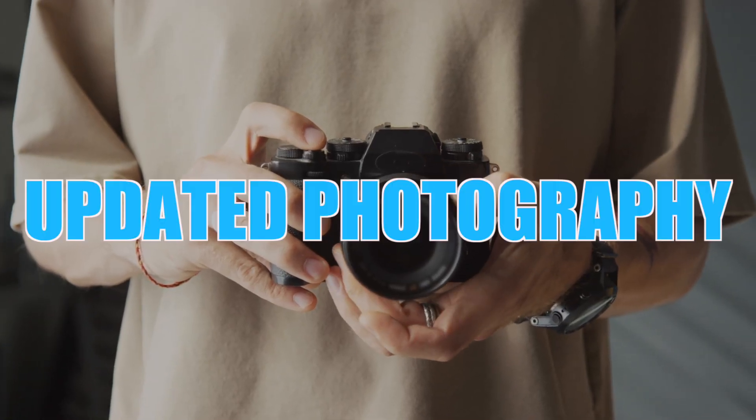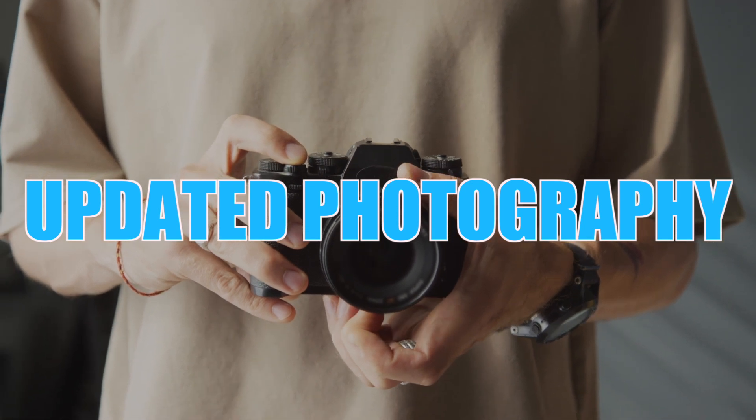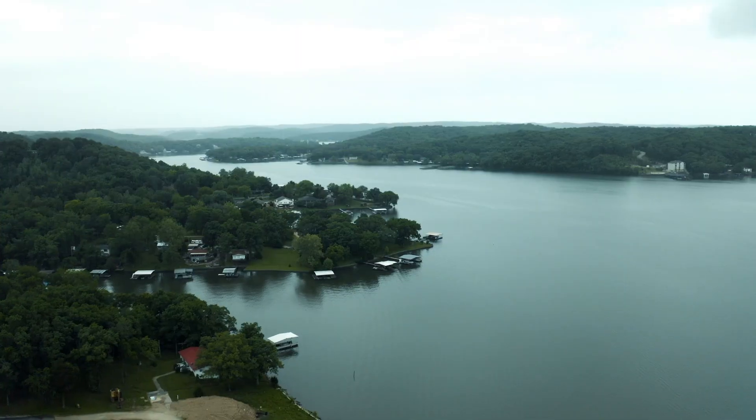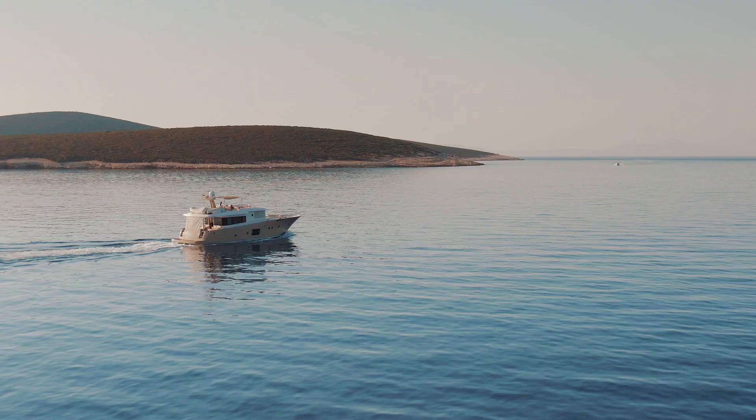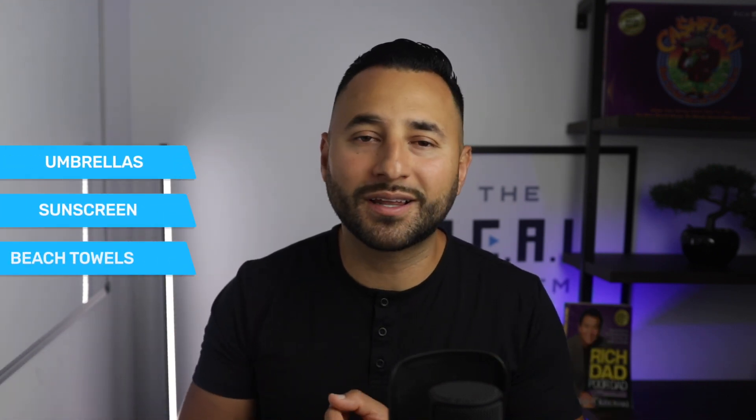I recommend getting some updated photography that highlights the summer in your area. For example, if you are near beaches or lakes where people can rent boats or jet skis, this is a great way to cater your property toward summer and attract guests willing to pay a premium. Also, if you can provide umbrellas, sunscreen, and beach towels — especially if you are near the beach, a lake, or have a pool — these are additional amenities you can offer during this time.